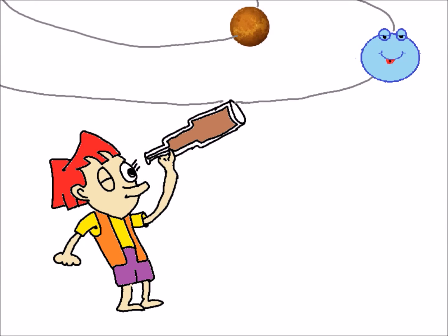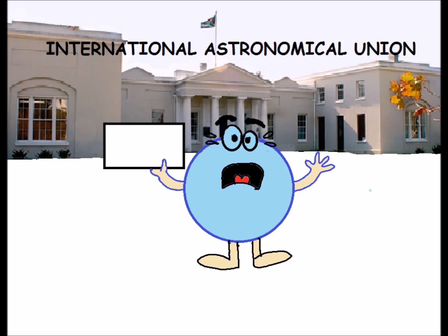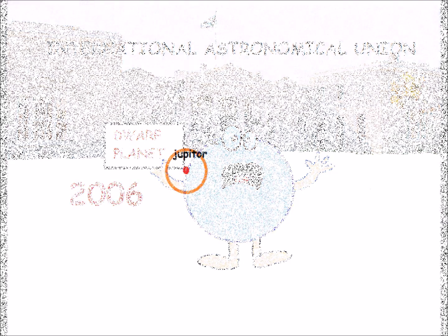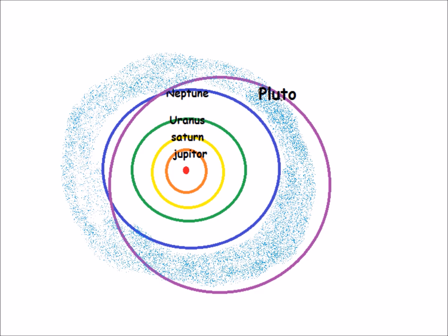Ever since the discovery of Pluto in 1930, we learned about nine planets of our solar system. The International Astronomical Union decided in 2006 to call Pluto a dwarf planet, reducing the list of nine planets to eight.